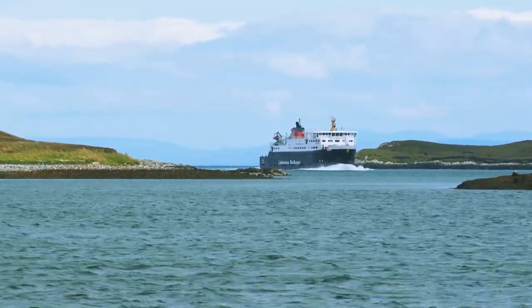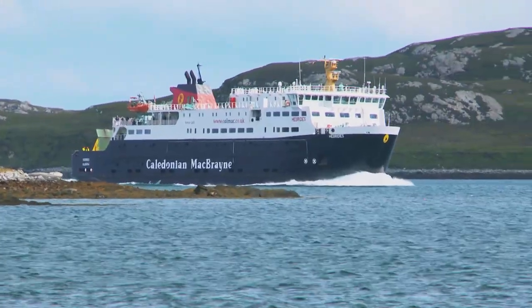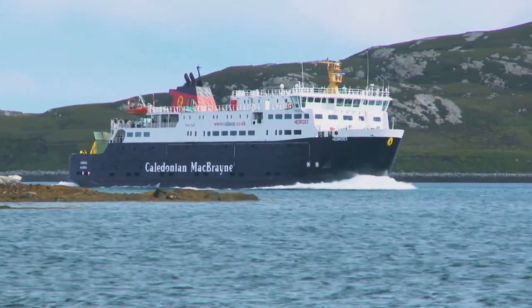Step on board a Calmac ferry destined for Scotland's west coast and you'll find everything you need to ease you into the island's relaxed way of life.